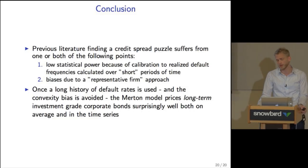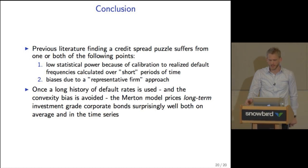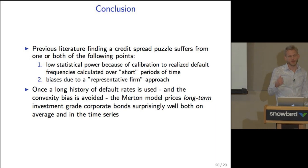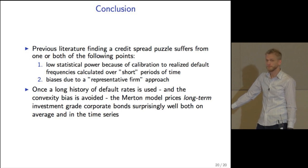To conclude: the previous literature using a representative firm approach and finding a severe credit spread puzzle suffers from two problems. First, low statistical power due to calibration to historical default frequencies calculated over short periods, compounded by a very skewed distribution — so most often we will see a credit spread puzzle in short samples. Second, there are biases from using the representative firm approach due to the convexity bias, which feeds in more than previously thought. Once we use a long history of default rates and avoid the convexity bias, we find that the Merton model does a surprisingly good job pricing long-term investment grade corporate bonds, both on average and in time series. Thank you.